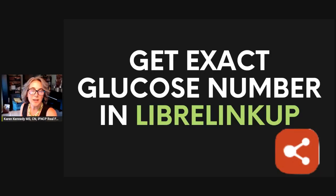If you are using the Freestyle Libre Continuous Glucose Monitor, I have a tip that you are definitely going to want to hear. My name is Karen Kennedy, and I'm a functional nutritionist, and I specialize in helping people use continuous glucose monitors to optimize their blood sugar and improve their metabolic health.